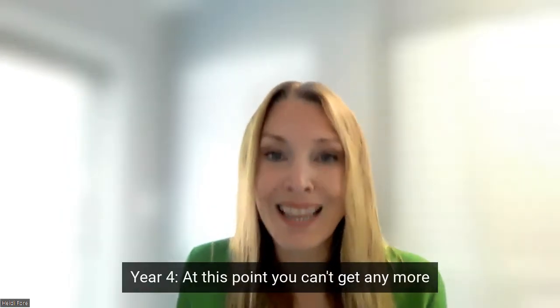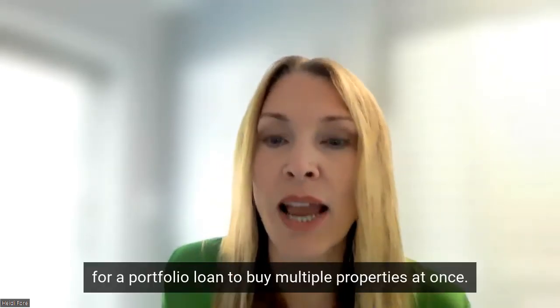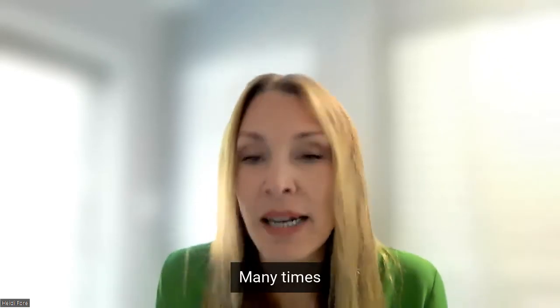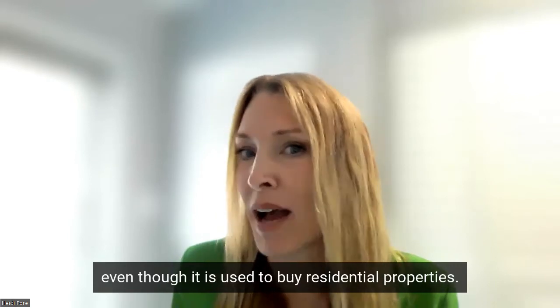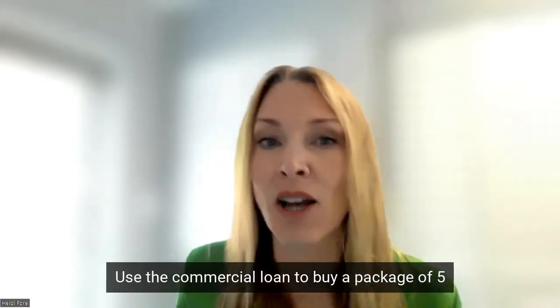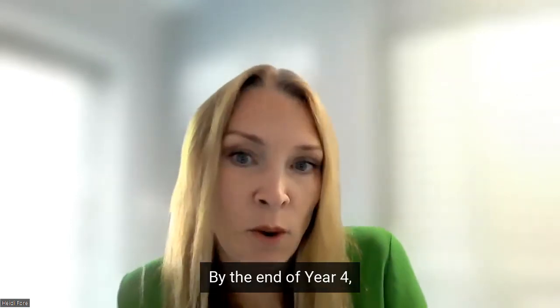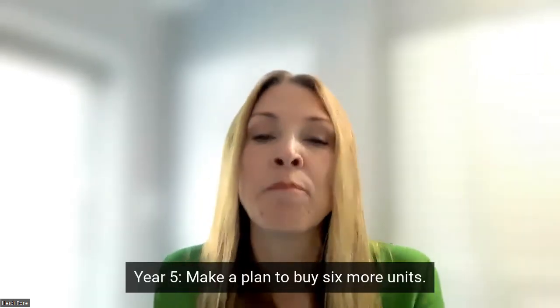Year four: at this point you can't get any more Fannie Mae mortgages. You'll need to get approved by a local bank for a portfolio loan to buy multiple properties at once. Many times this is called a commercial loan at the bank, even though it is used to buy residential properties. Use the commercial loan to buy a package of five properties from a retiring landlord. By the end of year four, you'll own 14 rental properties plus your primary residence.